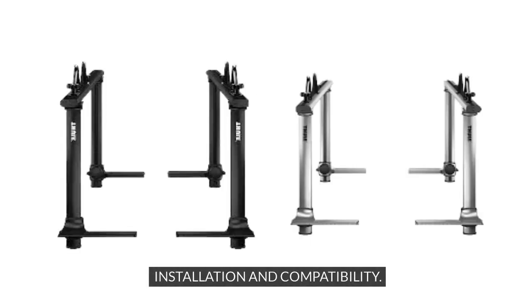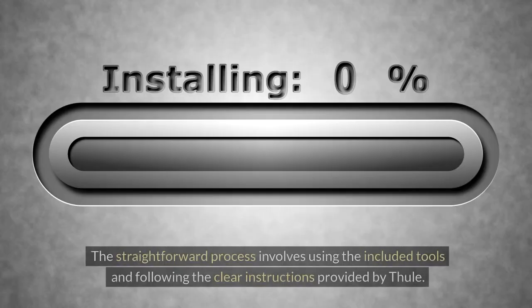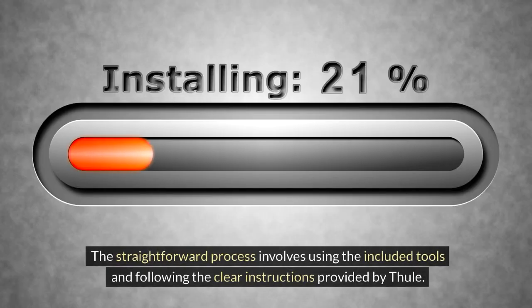Installation and Compatibility: Installing the Thule XSporter Pro 500 XT Car Rack System is a breeze, even for those new to the world of car accessories. The straightforward process involves using the included tools and following the clear instructions provided by Thule.